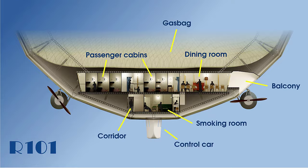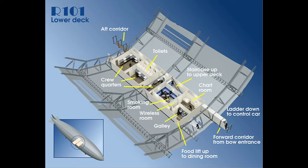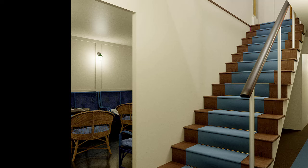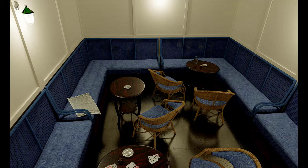Now let's go downstairs for a further look into the crew space and the crew deck. At the bottom of the stairs there was something very unique on this airship, which was a smoking room. Remember this was the 1930s and people always smoked. It was deemed safe because the floors and the ceilings were made of asbestos, which was non-flammable.